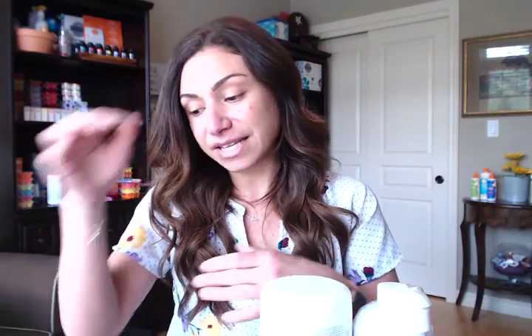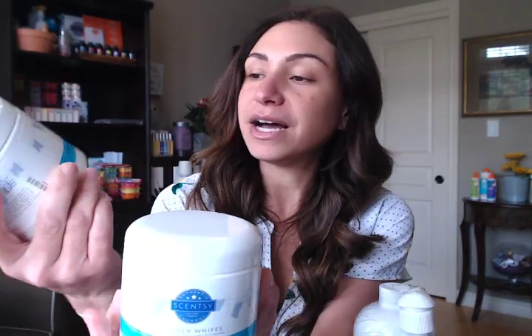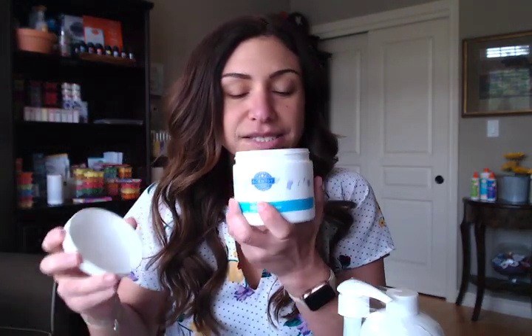We also got my favorite scent, Palm Beach Breeze, in the Washer Whiff as a laundry bundle. You got two Washer Whiff mini tubs — 16 ounces or 454 grams — and it came with the liquid laundry as well. It's just such a pretty, pretty scent to use. I tried adding this to my Scentsy Club but I didn't have that option. Please comment below if you know whether limited edition Washer Whiffs can be added to Scentsy Club.